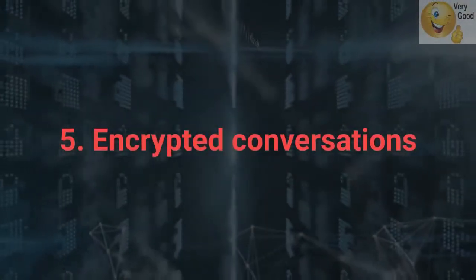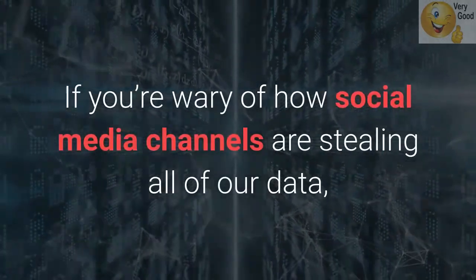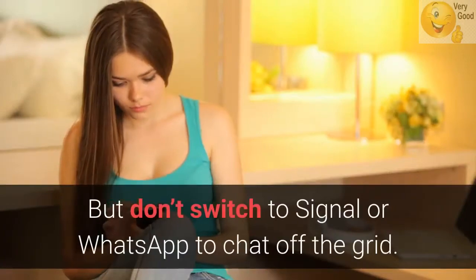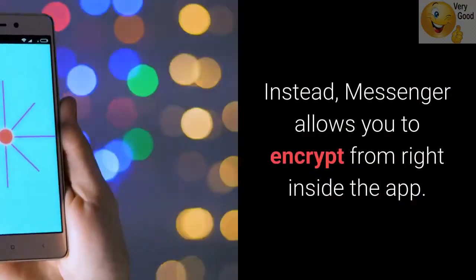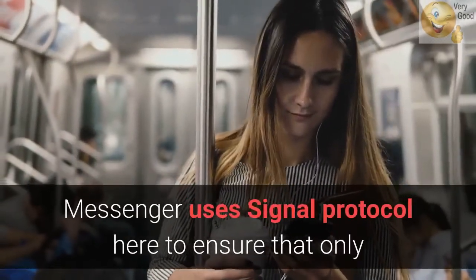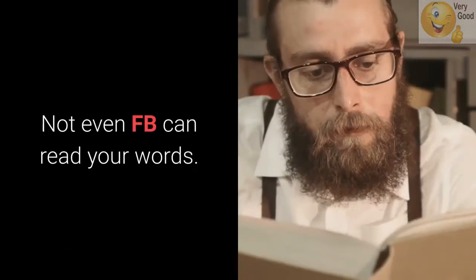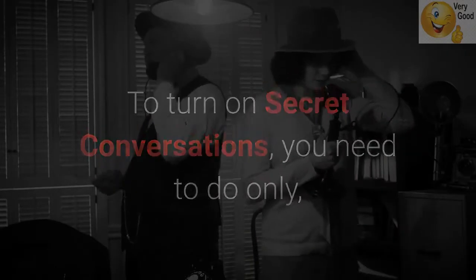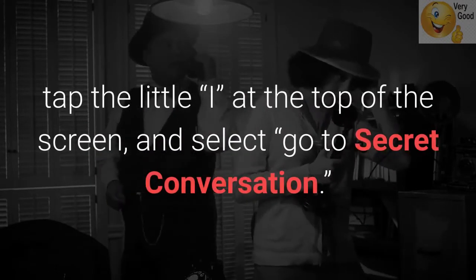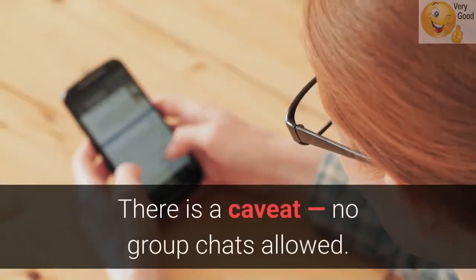5. Encrypted Conversations. If you're wary of how social media channels are stealing all of our data, you're not alone. But don't switch to Signal or WhatsApp to chat off the grid. Instead, Messenger allows you to encrypt from right inside the app. Messenger uses the Signal protocol to ensure that only you and the other person can see the message — not even Facebook can read your words. To turn on secret conversations, tap the little i at the top of the screen and select Go to Secret Conversation. There is a caveat: no group chats allowed. Secret conversations are limited to one-on-one conversations only.